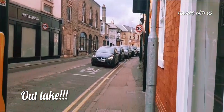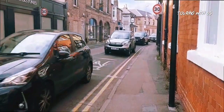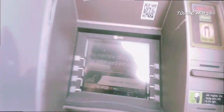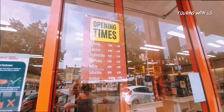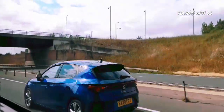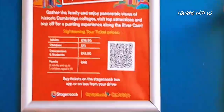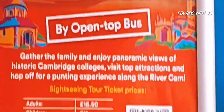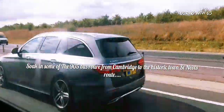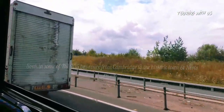Hello everyone and welcome to another Touring With Us. We venture at a beautiful place and we'll find out in just a little bit. We venture on to the dual carriageway which takes you eventually to this beautiful town. It is the 905 from Cambridge to this historical town of St Neots, as I'll explain more on the market square. Enjoy the ride.